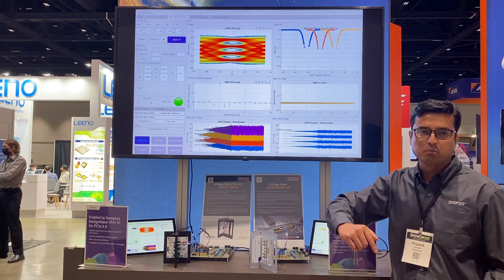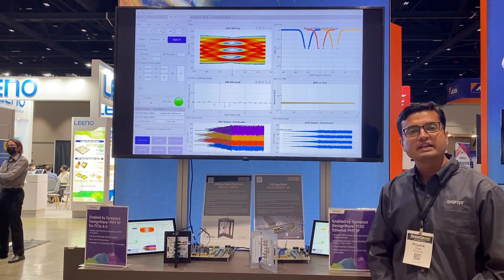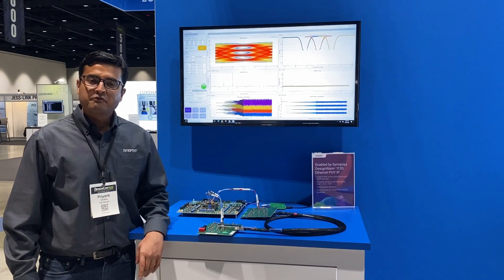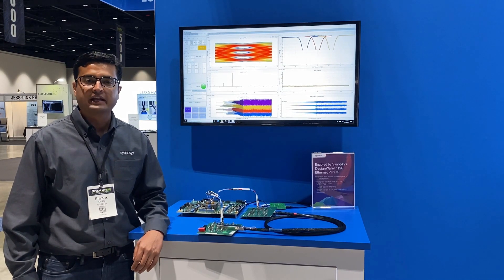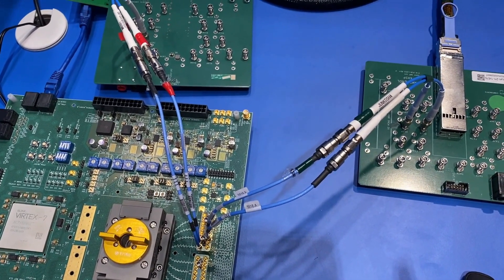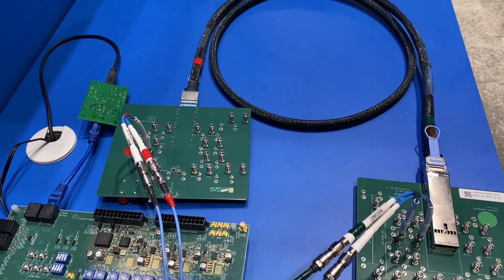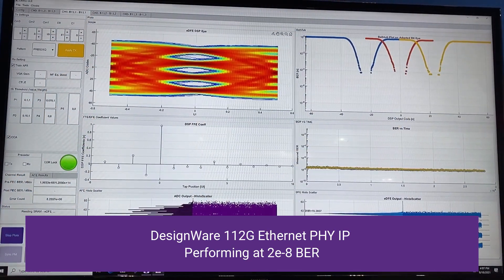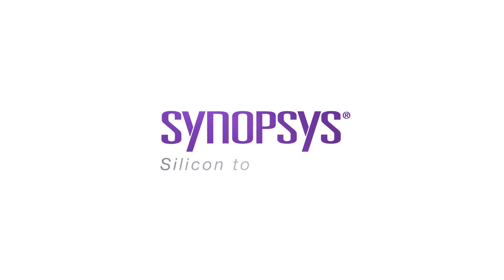Let me take you to the Amphenol booth where we are demonstrating 112 gig SerDes in long reach performance with 2 meter direct-attached copper. We have a 112 gig test chip here going through MCB and OSFP connector through a 2 meter direct-attached copper in a loopback fashion, performing at 2 times 10 to the power minus 8 bit error rate. Thank you for joining us at DesignCon 2021.